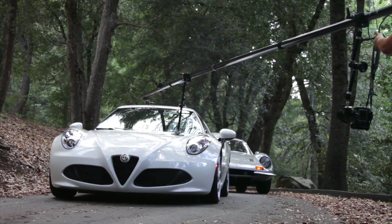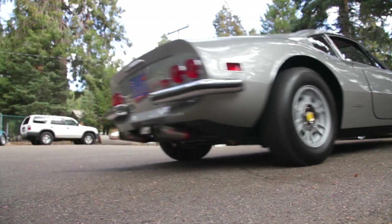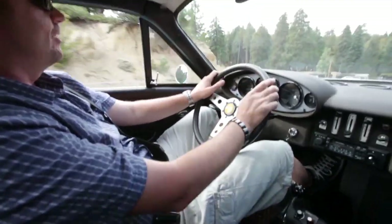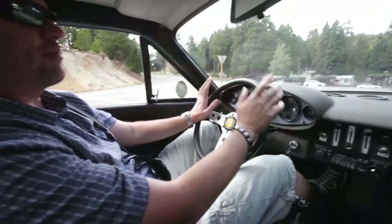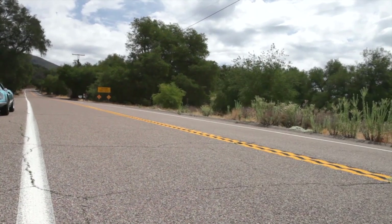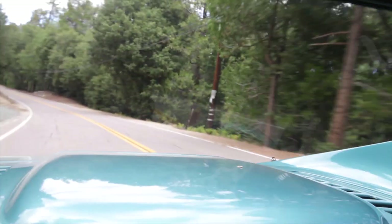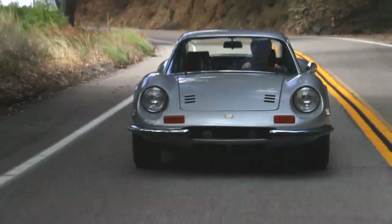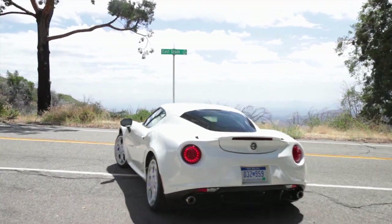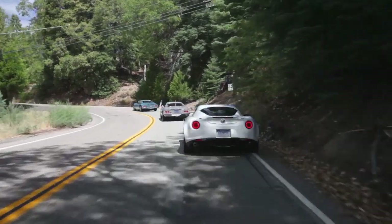There are definite similarities between the two cars. First of all, the Dino has the typical Italian driving position — I just kind of feel like I'm sitting in a chair in my living room. I don't really have a desire to drive this car really fast; I kind of want to cruise around and enjoy the noise. Whereas the 4C wants to be driven and driven hard. The overall balance is similar, obviously, as they're both mid-engine.